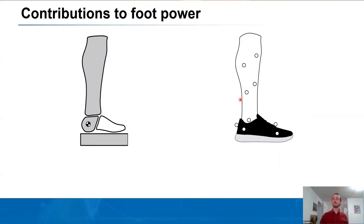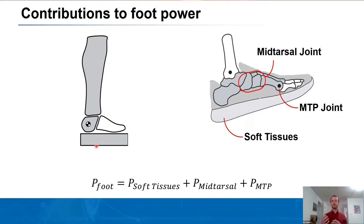Looking next at foot power: we attached markers on the rear foot of all subjects. Similar to how we quantify ankle power through the interaction of the shank and the rear foot, we can quantify foot power as an interaction between the rear foot and the ground. This foot power is a net estimate of everything going on within the foot — such as plantar soft tissues, the plantar fat pad, shoe compression, the mid-tarsal joint, and the metatarsal phalangeal or toe joint.